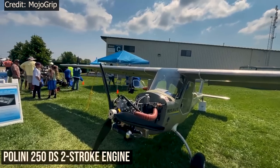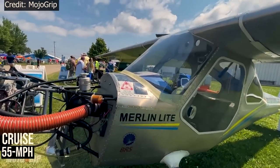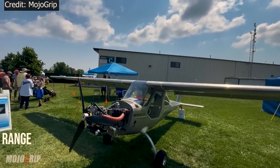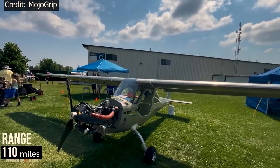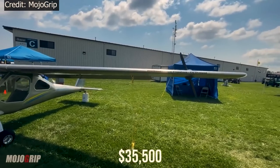This plane uses the Polini 250 DS 2-stroke engine, which helps it cruise at 55 miles per hour, climb at 700 feet per minute, all at a range of 110 miles. This plane comes ready to fly for only $35,500.